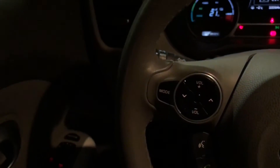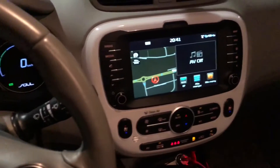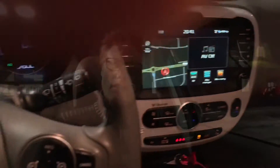Behind the steering wheel is a set of buttons for the fuel, the charge door release, and how to adjust the brightness of the instruments and so on. Among those buttons, the one you see yellow there — that's the button for the heated steering wheel, which is truly great. And here you have the climate controls and so on.